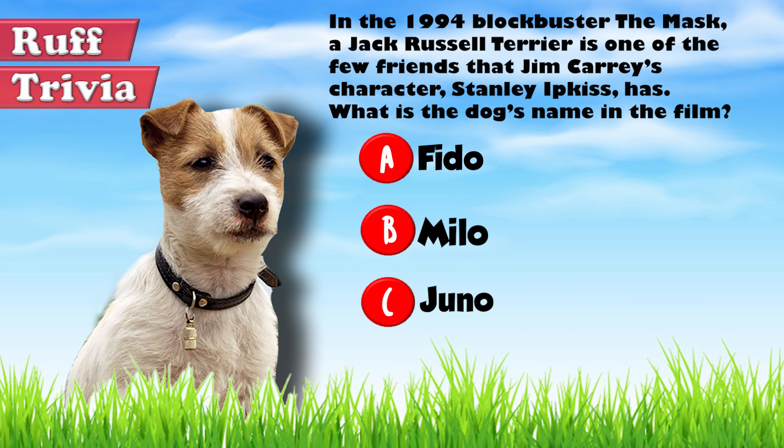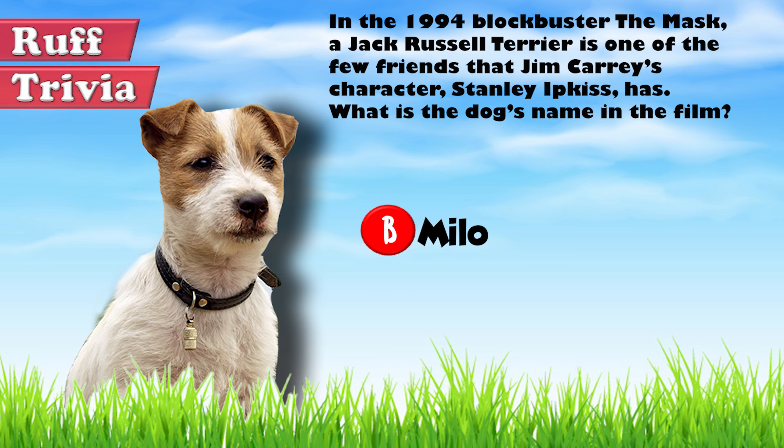The answer to our rough trivia question: the very lovable Jack Russell Terrier in The Mask is called Milo. Some other well-known films that JRTs have appeared in include Water for Elephants, Hotel for Dogs, Mr. Accident, Crimson Tide, Beginners, and Paul Blart Mall Cop.